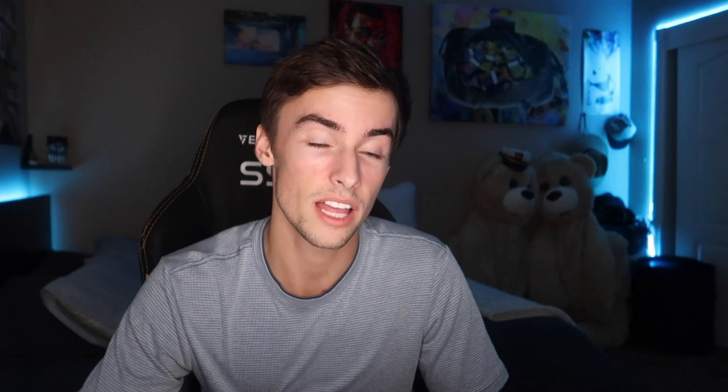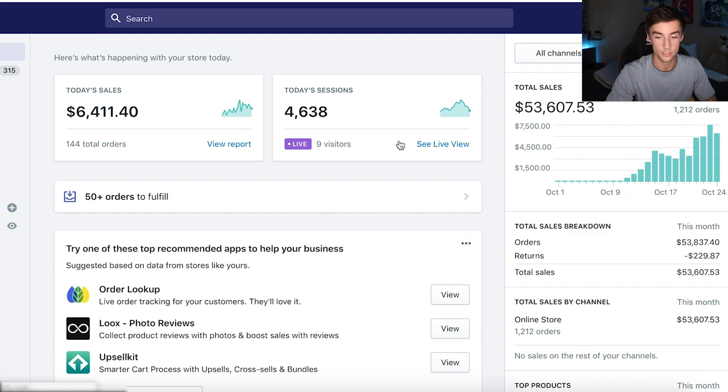Let me hop into my laptop and show you guys my numbers so I can back up what I'm talking about. We're here in my Shopify store — you can see right here $53,607 in sales. Let me refresh the page: $6,400 for the day, 144 orders. This week we're at about $25,000. You can see we're hovering at least $5,000 a day as we're trying to scale.